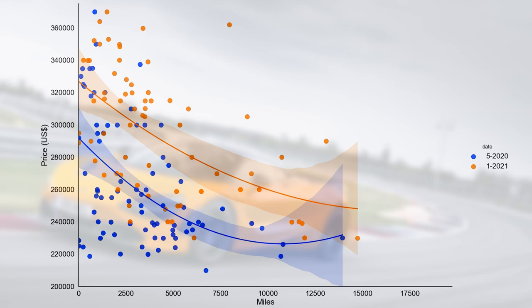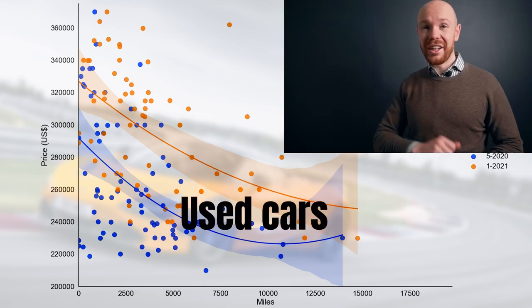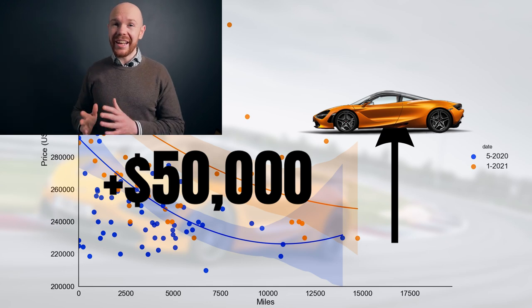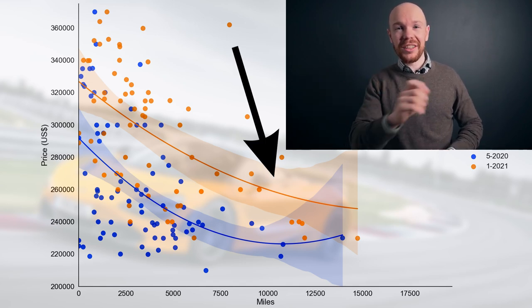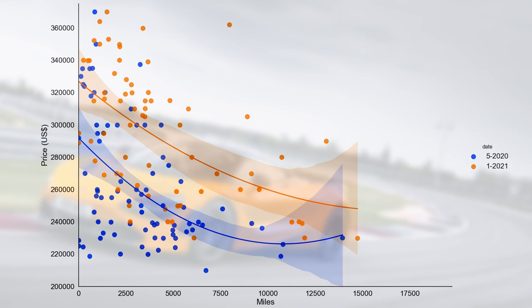We now have mileage on the horizontal axis instead of model year, with price still on the vertical axis — and I only included used cars here, since new car prices didn't change. We can clearly see that the orange line lies above the blue line, meaning that for a car with a given mileage, you pay more now than six months ago. The median price for a used car increased by almost $50,000, and this price increase is statistically confirmed — it is unlikely to be the result of chance. The increase is mainly driven by low-mileage cars; for higher-mileage cars the two lines are closer together. Also notable: no single 720S is currently priced below the cheapest 720S six months ago — quite an extraordinary observation.